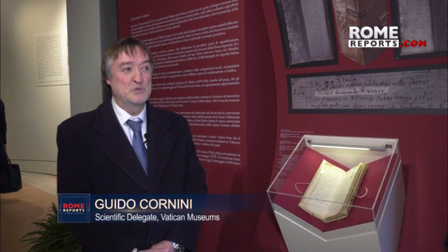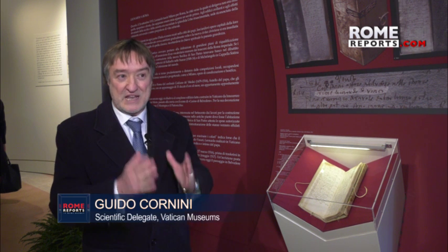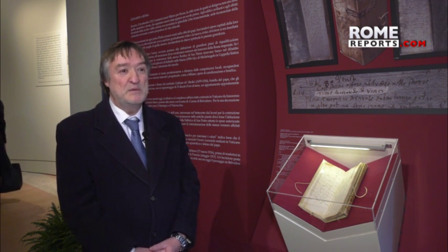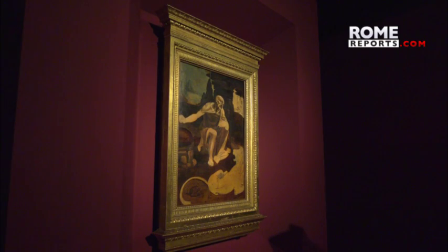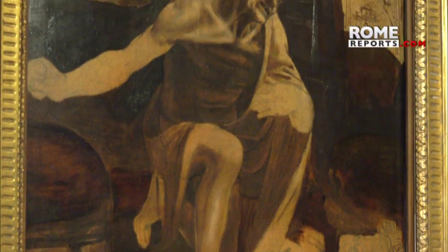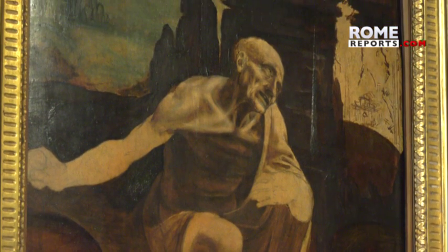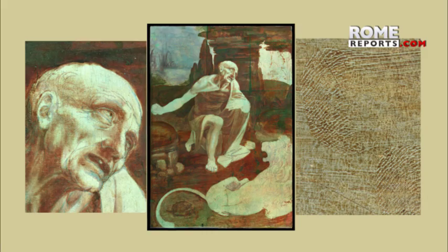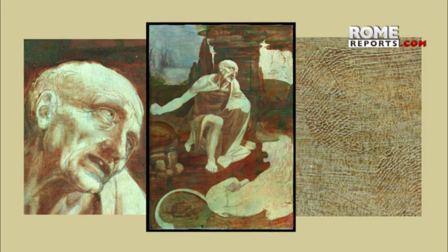500 years have passed since Leonardo da Vinci's death, and next year will be the 500 years since Raphael's. So all the museums in the world are working to celebrate these two important dates with dignity. The Vatican is fortunate to have the only Roman work by Leonardo da Vinci. This piece, done between 1486 and 1490, shows Saint Jerome repenting in the desert. He's dressed as a hermit, about to hit his chest with a rock. Yet the subject of the work is not as important as the technique Leonardo used to paint the background.